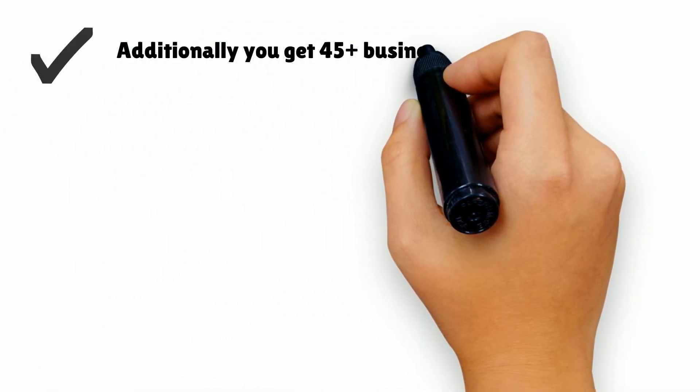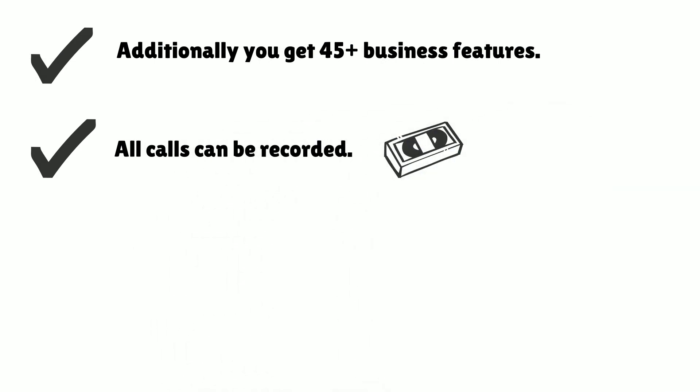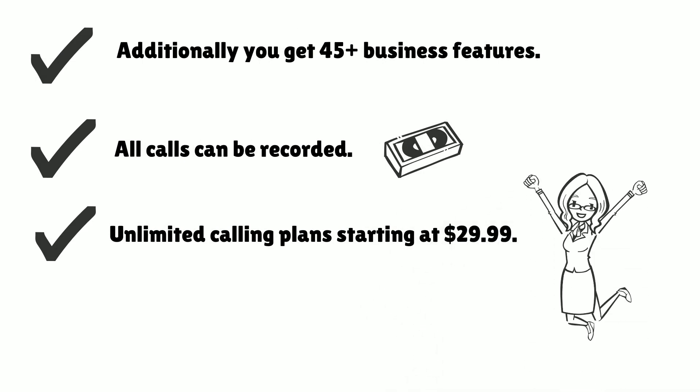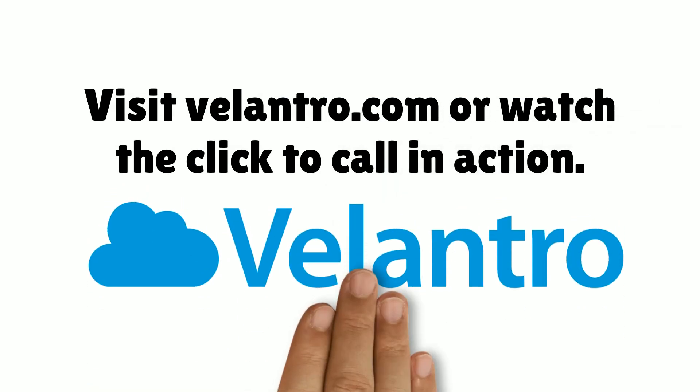Additionally, you get 45 plus business features. All calls can be recorded. Professional features for your business with unlimited calling plans starting at $29.99. Visit Philantro.com or watch the click to call in action.